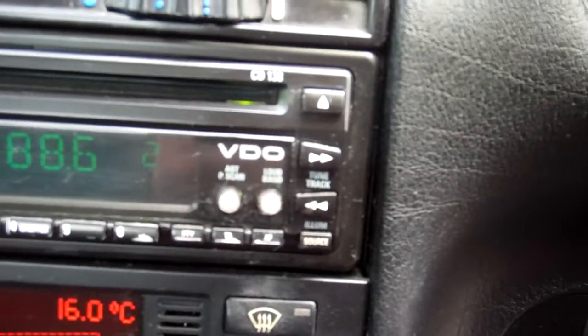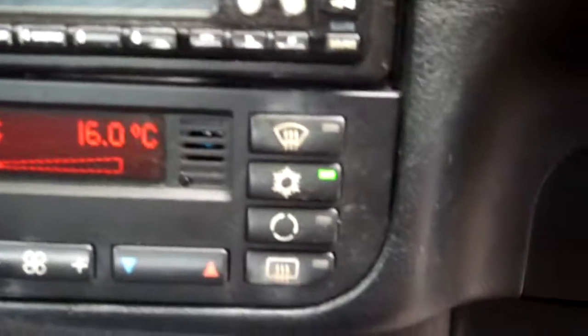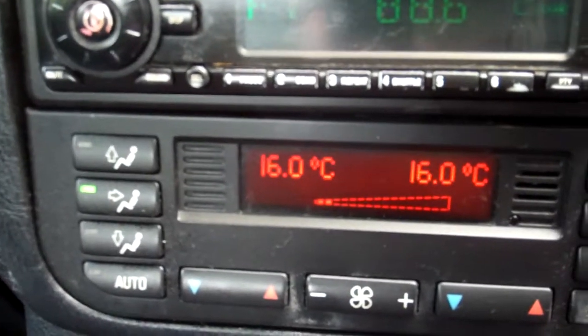Over here you've got a VDO CD radio player — that's working, yep, there's some sound. Here's your climate air conditioning controls, but just be aware that the aircon is not working. It's not kicking in at all, so not sure what's going on there — just be aware of that.